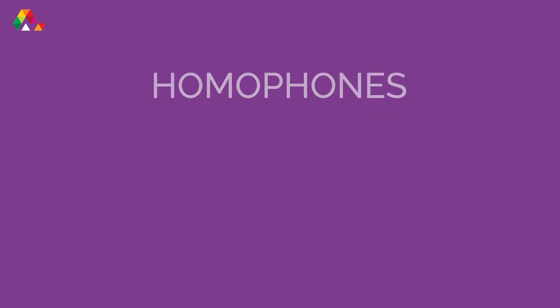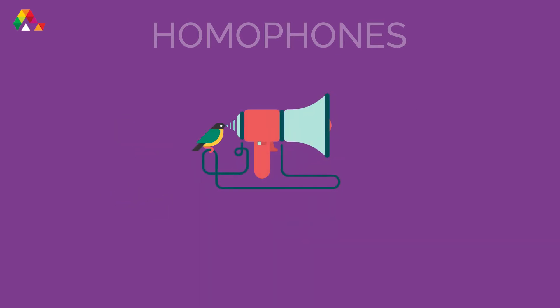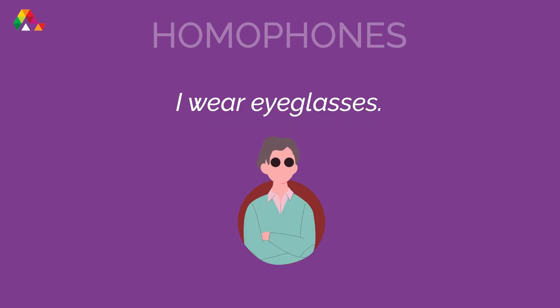Think about the word 'I'. Does it sound like another word? 'I' sounds the same as 'eye'. It is important to know the difference between homophones. You can say, 'I wear eyeglasses,' but you can't say, 'Eye wear eyeglasses,' unless you're talking about a new Apple product.